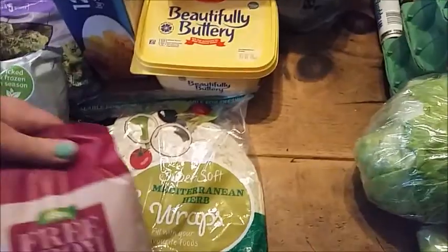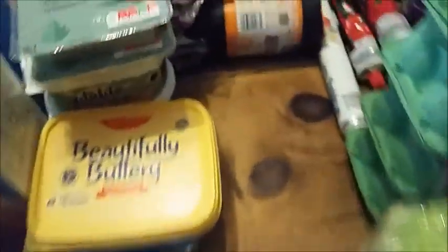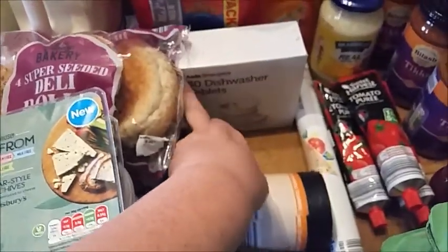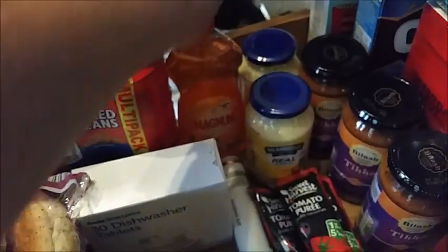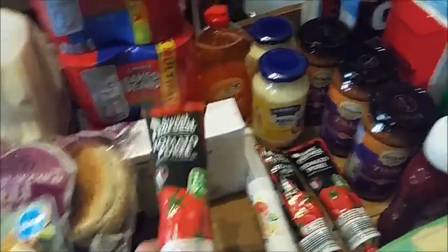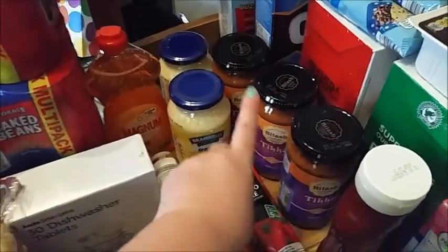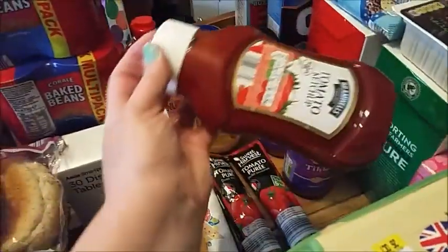Free-from penne pasta for me. A packet of five bagels. Some bin rubbish bags, some dishwasher tablets. At the back we've got some washing up liquid, two jars of mayonnaise, some silver foil, three tubes of tomato puree, and three jars of tikka masala sauce. A tub of tomato ketchup.